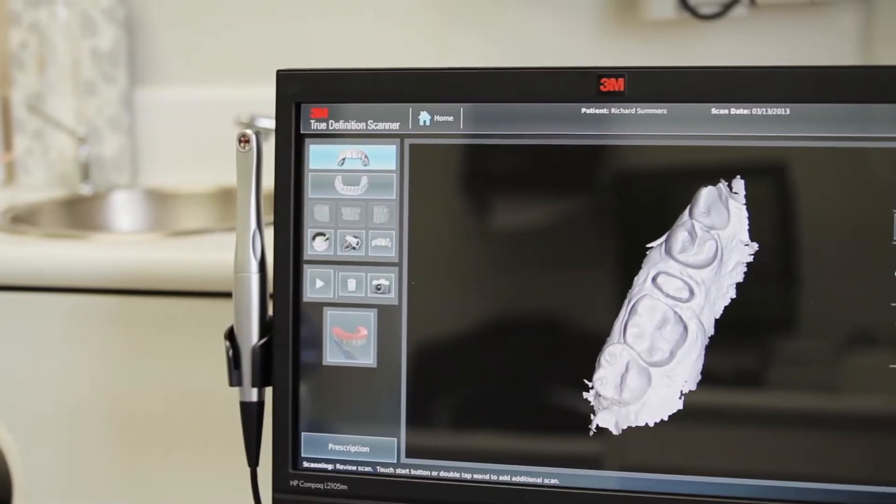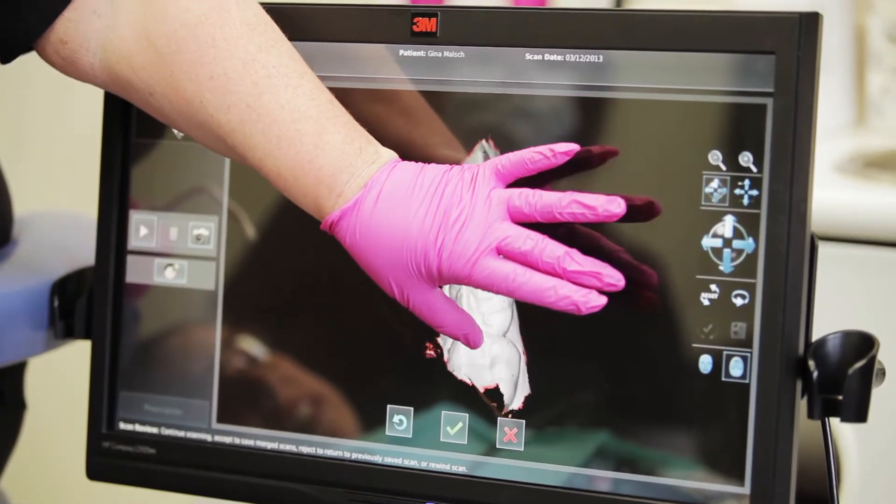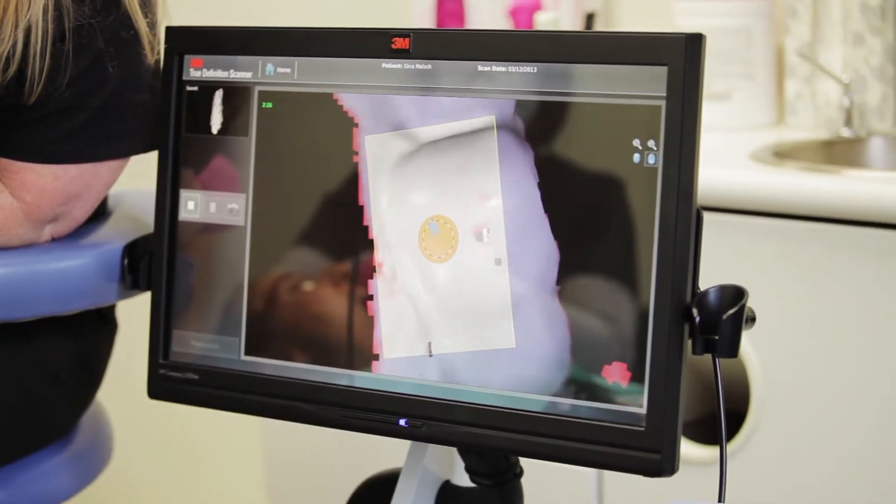The scanner that we use is the 3M True Definition Scanner. When you look at the impressions that it takes, the detail is just incredible, and that shows up on the screen. So when you seat the patient back up and they see what's on that screen, they're just amazed. And so am I, frankly.